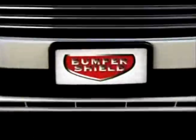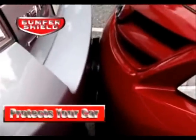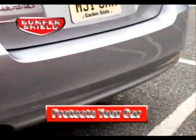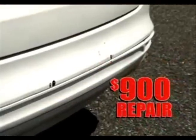That's why you need Bumper Shield, the first-ever license plate cover that protects your car and the car in front of you from low-impact collisions. Watch when these two unprotected cars collide at less than 3 miles per hour — the damage is extensive, costing over $900 in repairs.